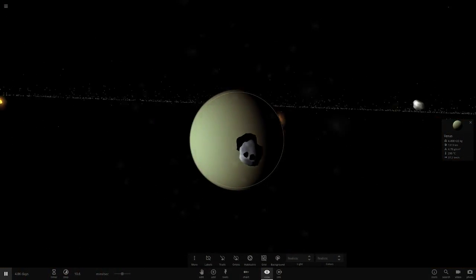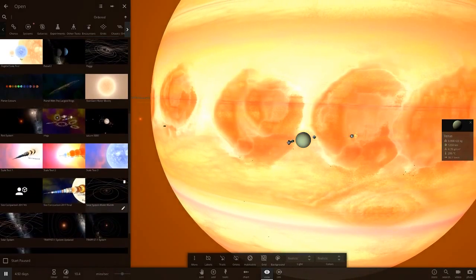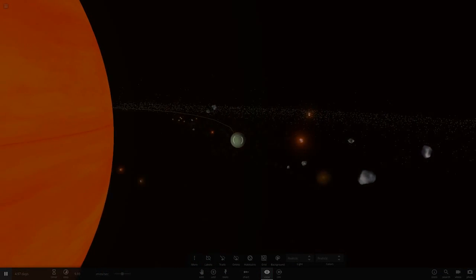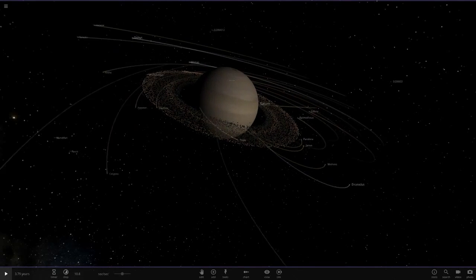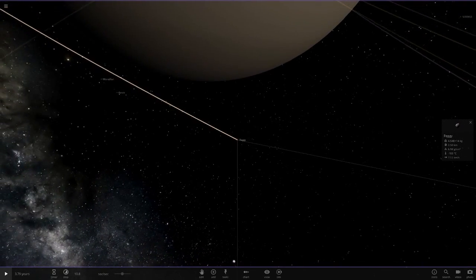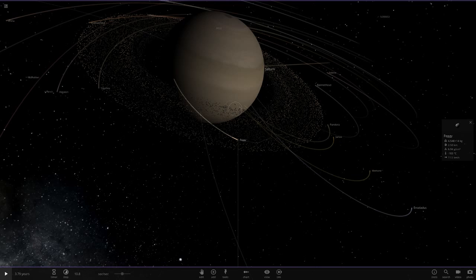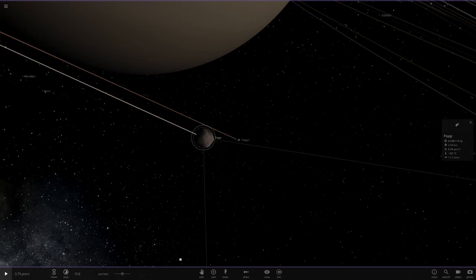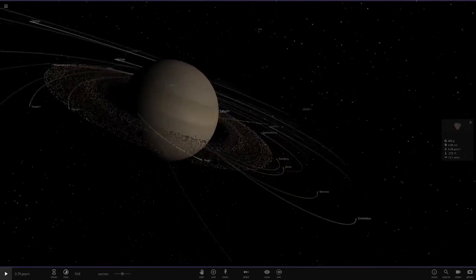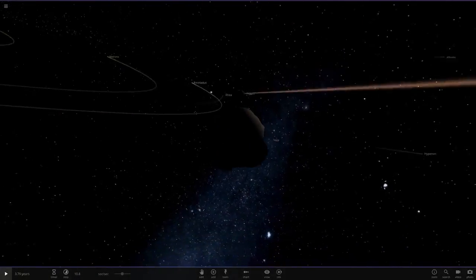Let's go back to our Saturn simulation — there it is, Peggy. So here's Peggy. This could literally just be an object tossed out from something that was torn up. A random moon got destroyed, a fragment was tossed out, and that fragment could be Peggy — that's why it's bigger than all the other little asteroids in the ring system. It's what's left of a larger object.